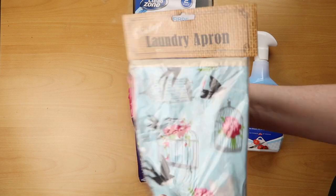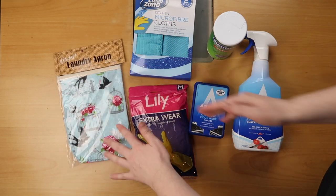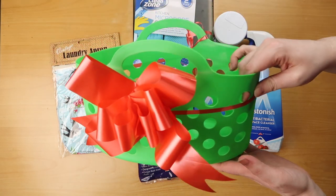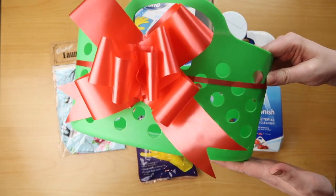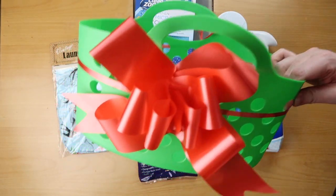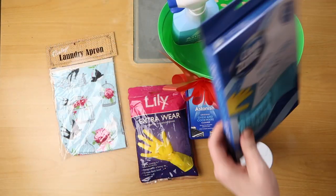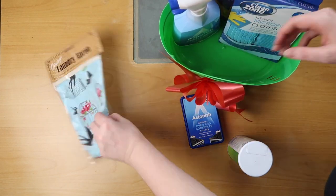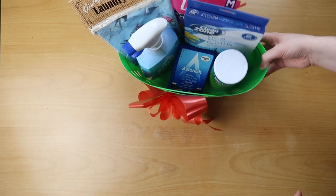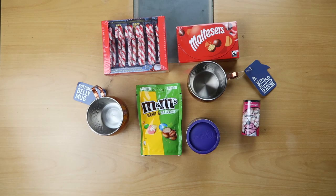Finally for the cleaning hamper we have an apron with a cute print on it, to make sure whoever we're gifting this to doesn't destroy their clothes. To present this I have a basket bought in Deals and a bow from a pack also from Deals. And there we have it — that is our third hamper of the day.